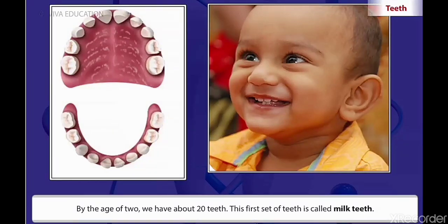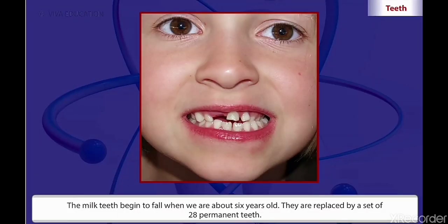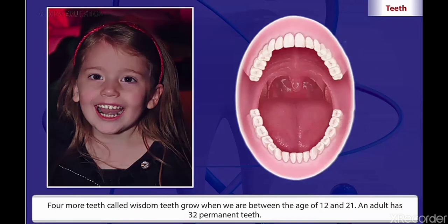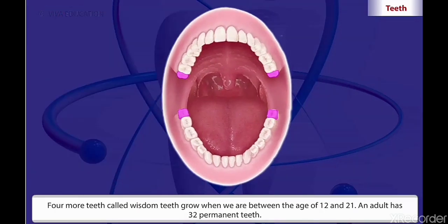This first set of teeth is called milk teeth. The milk teeth begin to fall when we are about six years old. They are replaced by a set of twenty-eight permanent teeth. Four more teeth called wisdom teeth grow when we are between the age of twelve and twenty-one.